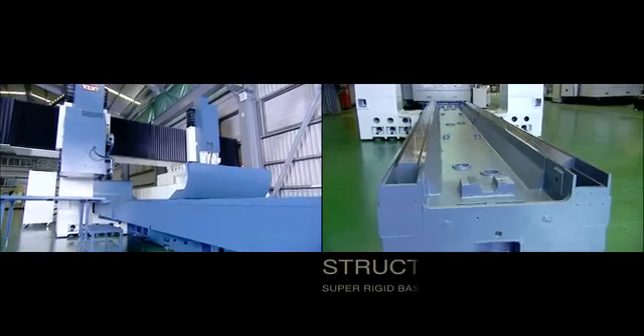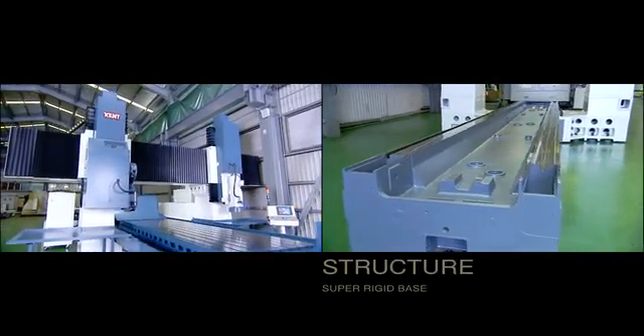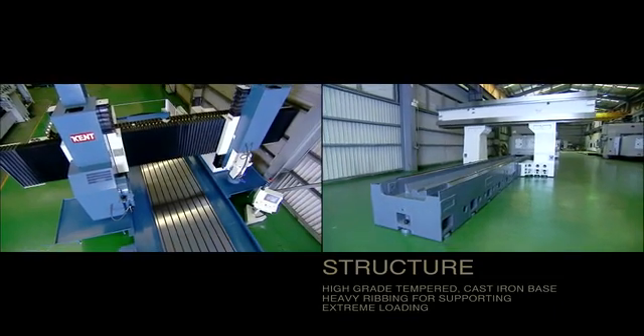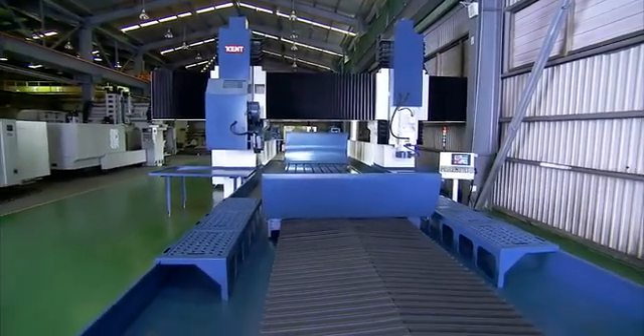A machine of this size needs a super rigid base for the kind of loads it will labour under, and the KGP series has a very high grade tempered cast iron base with heavy ribbing for superb support under extreme loading.